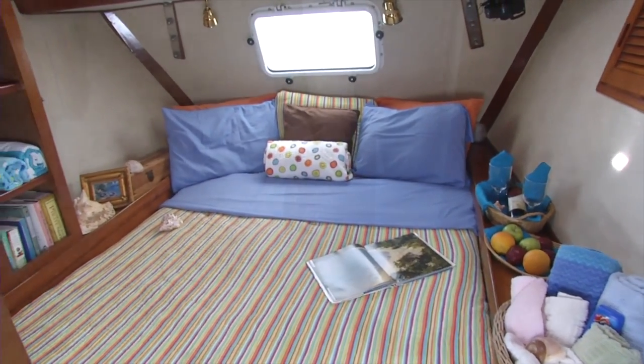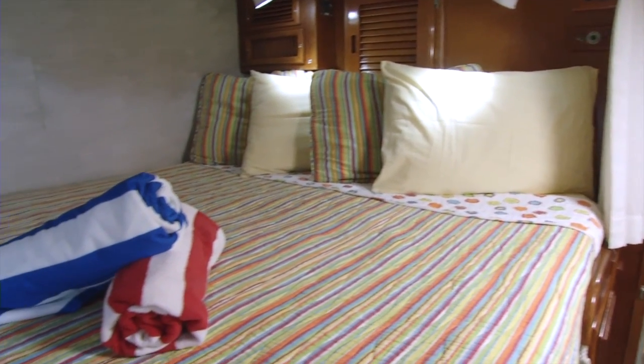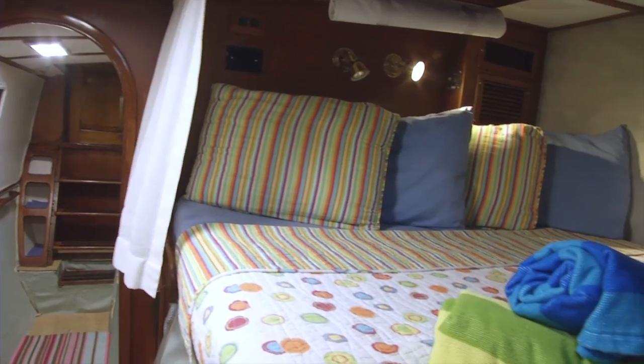All our guest cabins are air conditioned and have queen sized beds with sleep soft mattresses, so you're assured of a good night's sleep after a full day of activities.